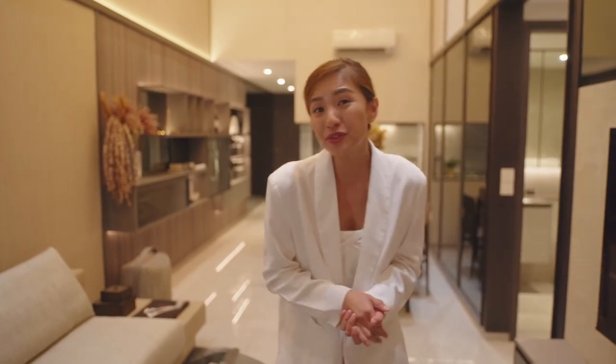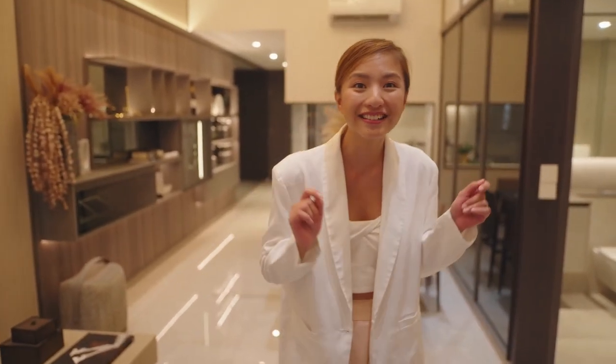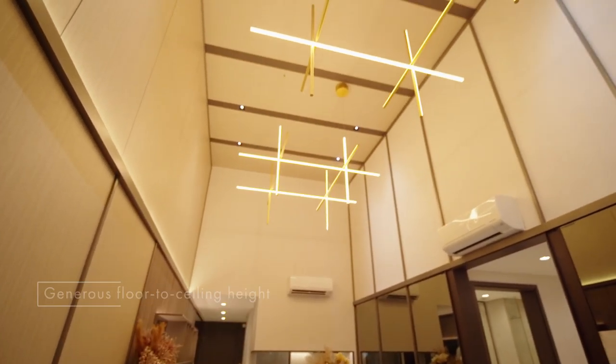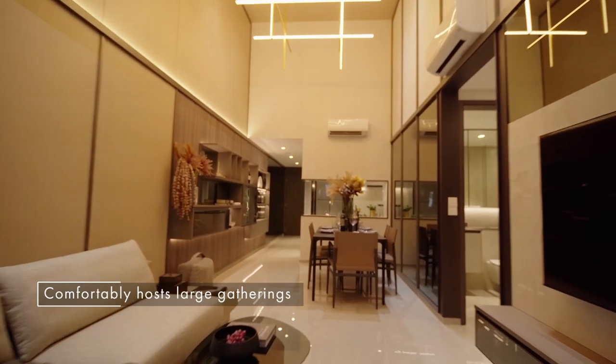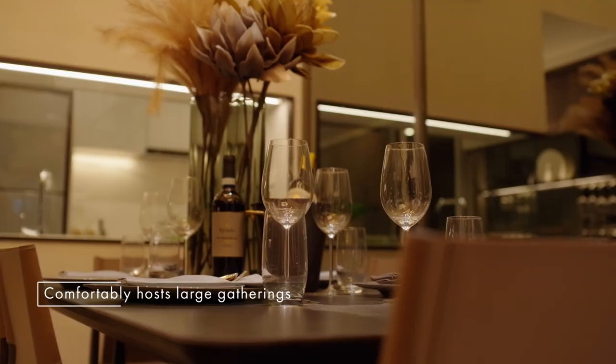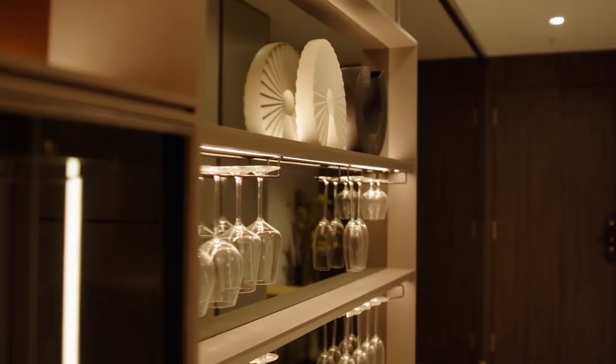This penthouse unit is 1,302 square feet and wow, look at the floor-to-ceiling height — you immediately feel the spaciousness of this unit. Besides the balcony from which you can enjoy meals and quality me-time, the living and dining areas are huge enough for gatherings with friends and family. In fact, you can fit a table with seating for up to eight guests. The efficient space and clever configuration allow homeowners to enhance the living space by adding furniture of their own preference.